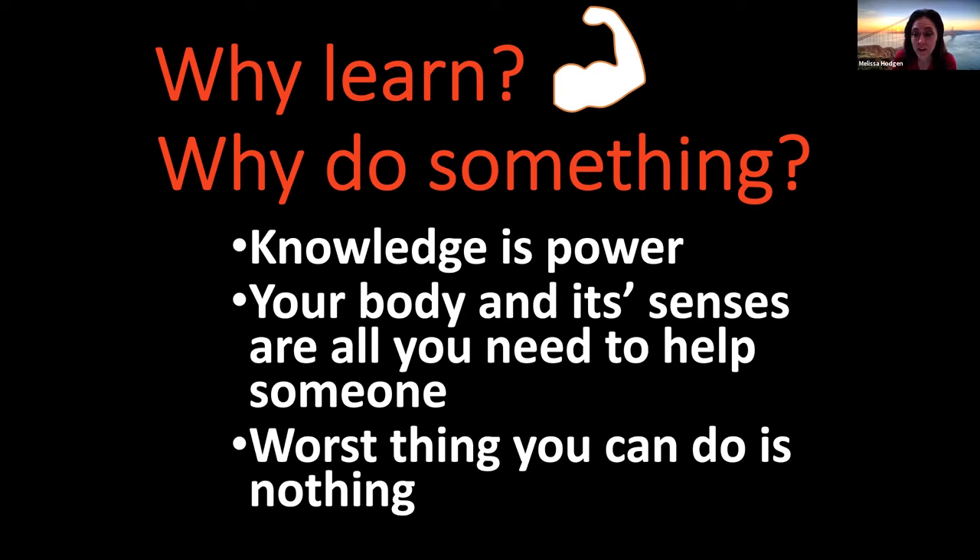Our bodies are amazing. We have senses that give us information. For instance, you can smell — you know that smoke smell from a fire. You can feel if someone is bleeding, you can feel that stickiness of blood. You can hear if someone is breathing and how their breathing is. And if you can see, then you can see a wound and know where on the body it is. Our bodies give us all the information we need to help. We don't need anything else to start helping.